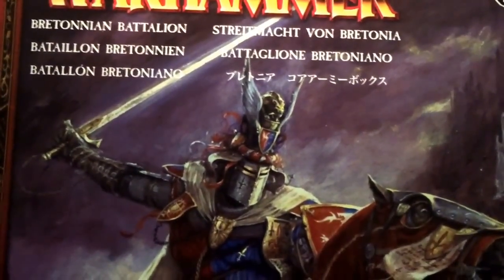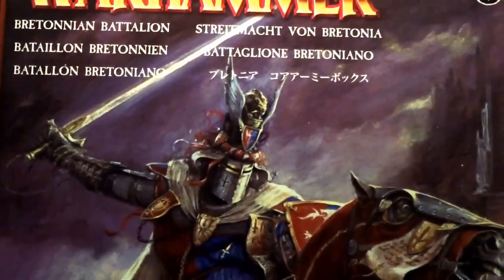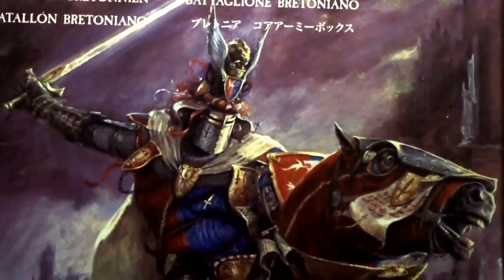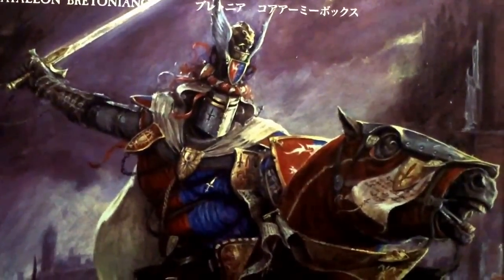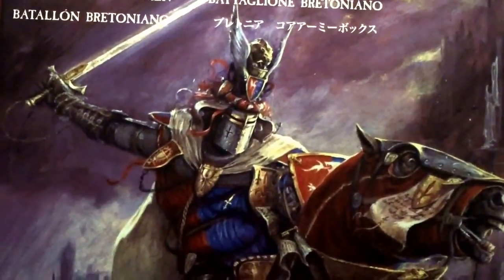And specifically what I'm going to be doing with these Bretonnians is I'm going to be painting them up in the theme of George R.R. Martin's A Song of Ice and Fire books. So this project is going to be called A Song of Breaths and Fire.